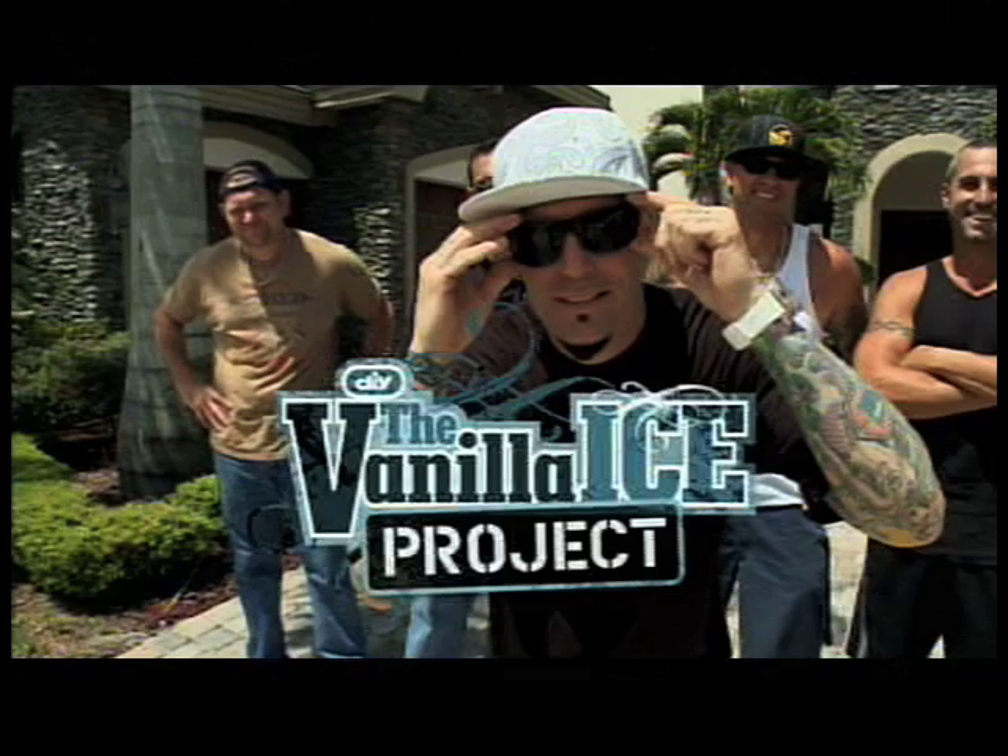I'm Vanilla Ice, and this is my project. Word to your mother.